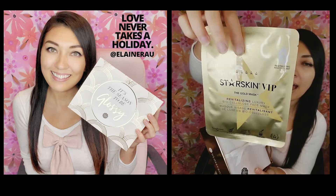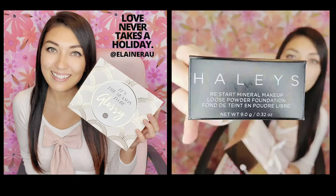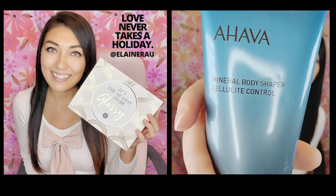So there's a beautiful gold mask, loose powder finish, mineral body shapers — it's a cellulite control. There's these little rolly guys for the cellulite.